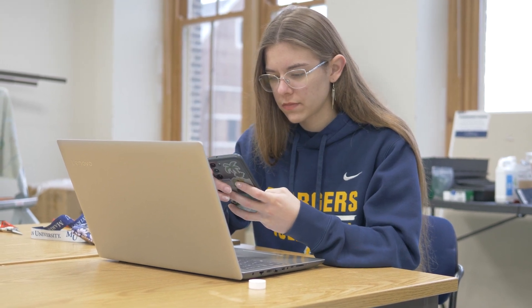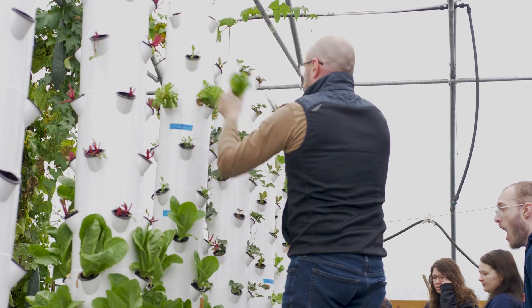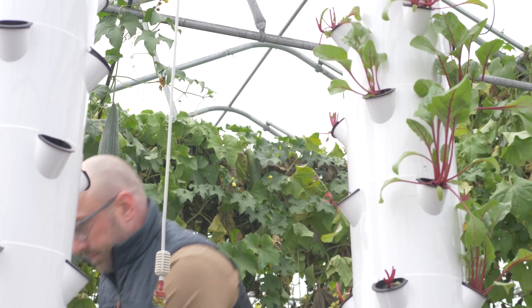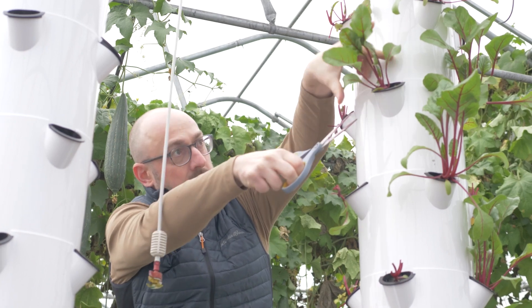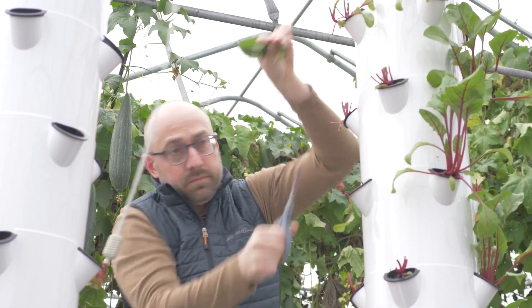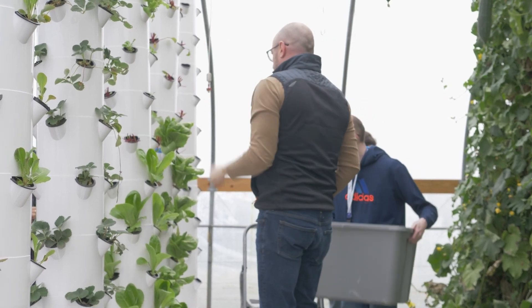One of the really neat things about the aeroponics towers is that it gets us onto the academic calendar. Most of the things we do out on the farm happen when students are home for the summer — all the exciting things with plant growth stages for corn and soybeans are primarily when students are on summer break. But the towers allow us to engage with that crop production cycle all year round, because we're doing it in the greenhouses and indoors.